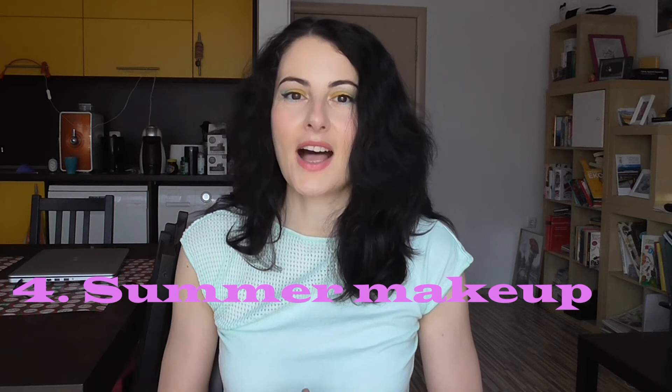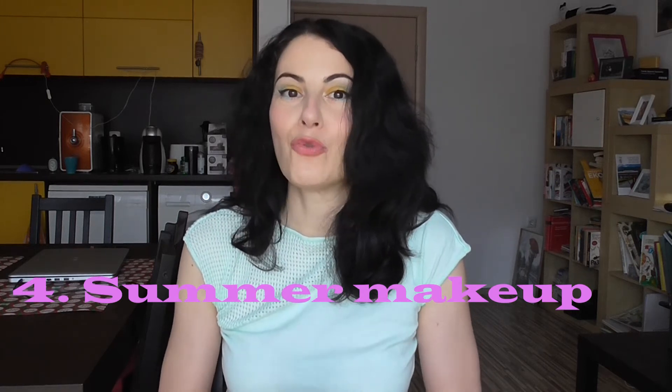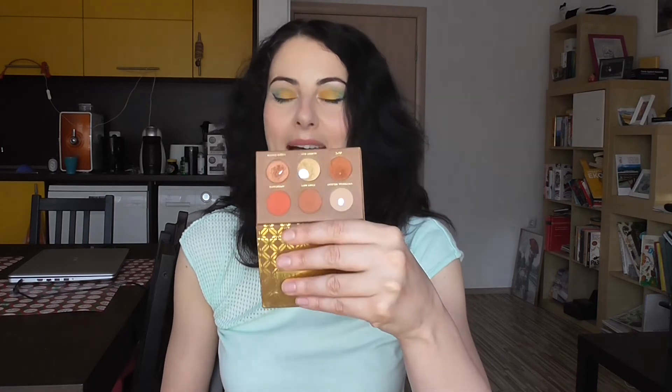The next category of products are products that I'm actually looking forward to using, because I think they're very suitable for the summer — and for some of them I've been waiting all year so that summer can come and I can start using them. One such product is the Zoiva Caramel Melange palette — it's the mini version and it's very warm toned. I don't usually wear warm tones, but I think it will be good for the hot Bulgarian summer.